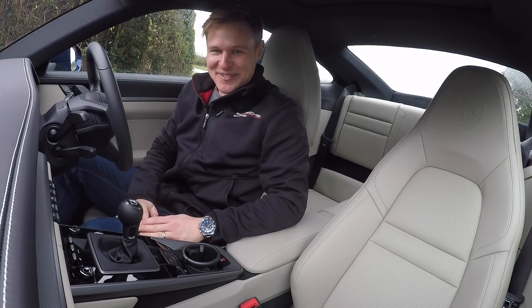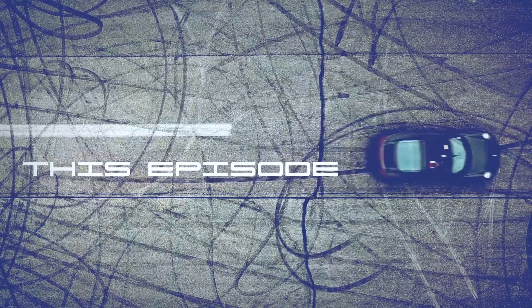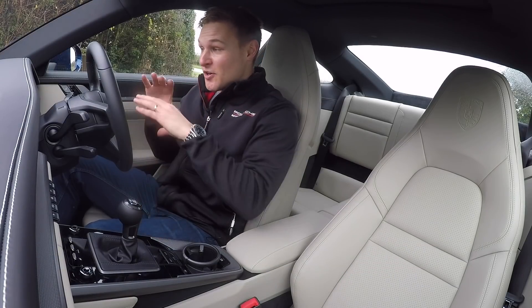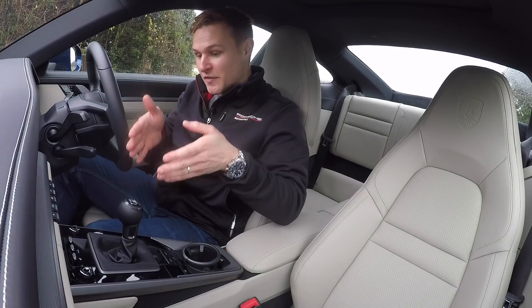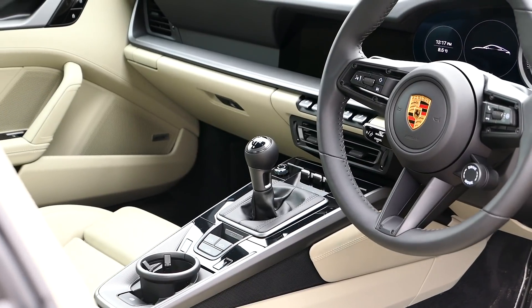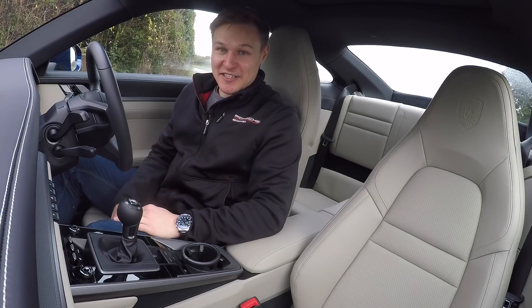Oh God, save the manuals! In the realms of the 911, the 992's interior really does look like it's from the space age, doesn't it - technologically speaking. But if you choose the no-cost option of the manual gear shift, you get slap bang in the middle of your cockpit a good old bit of technology from the old world. But the manual transmission is a dying breed in automotive circles.